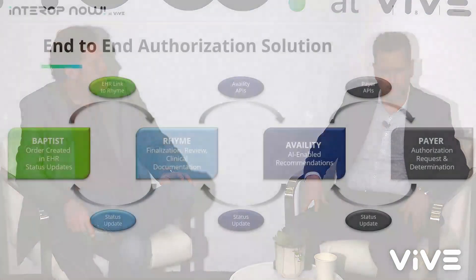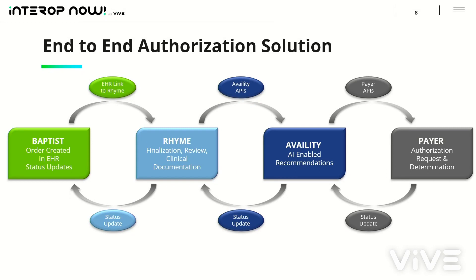So let's talk about the solution. For Baptist, it was extremely important to stay within Epic. The more you have to log out of systems and move into another portal, there's abrasion there and people revert back to the normal, comfortable methods. So we started with Epic — they're creating the order in Epic, that comes over to Rhyme, which consumes that information. There's a user interface within Rhyme that's a deep link out of Epic. They go into that interface and can correct any data discrepancies. The biggest piece we're looking for within Rhyme is uploading that clinical documentation, because the approval percentage is much higher on the first submission when we have that clinical documentation.